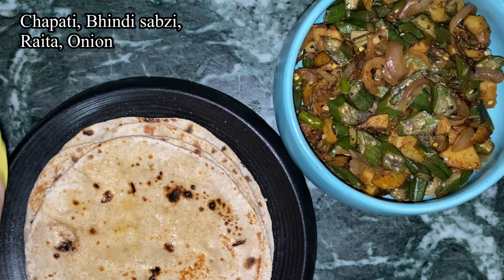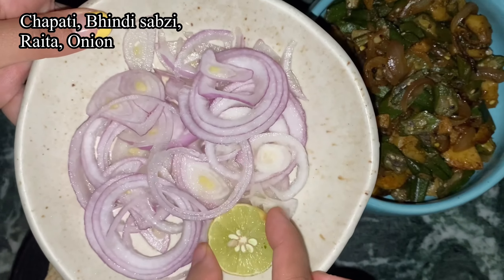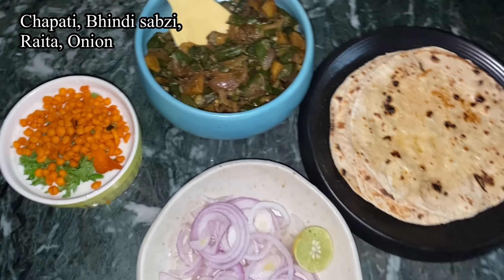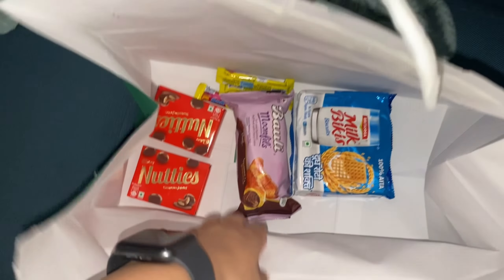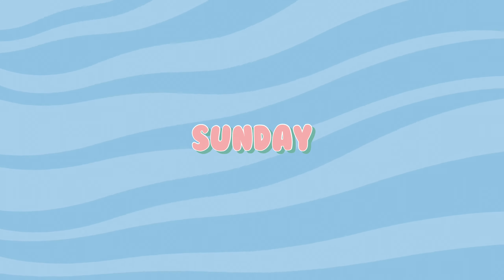For Saturday lunch I made jhol momos, which is my favorite indulgence. I love momos, so I made some vegetarian jhol momos and they were really tasty.